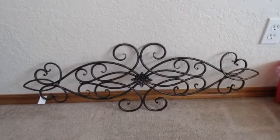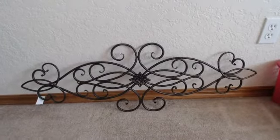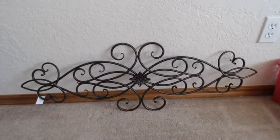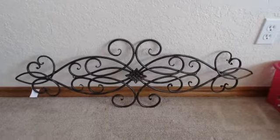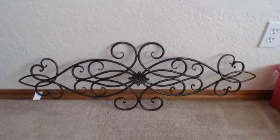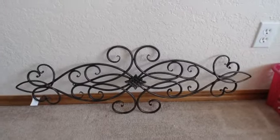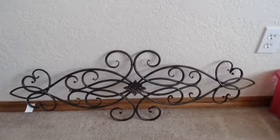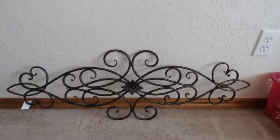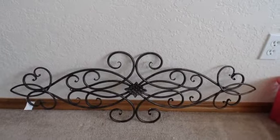I got this little piece here also from Hobby Lobby. It was $19.99, but this was when they had their artwork on sale at 50% off, so I got it for about $10. It's a little wall art piece which I'll put above one of the doors — in the dining, living, or kitchen area. I haven't decided yet.